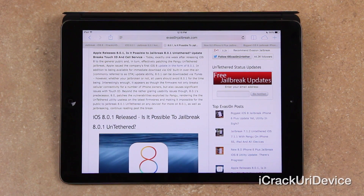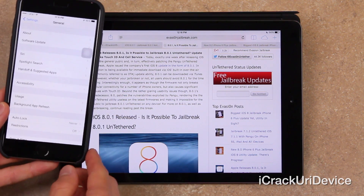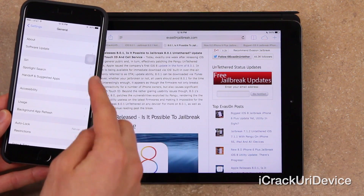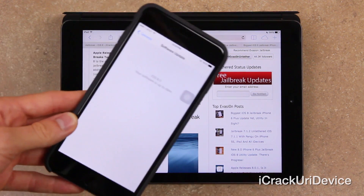In fact, as of now, it's actually not available through iTunes or Apple's over-the-air update option. Let me bring over my iPhone 6 Plus here and unlock it. As you can see, inside of Settings → General → Software Update, it lists that 8.0 is the latest version.